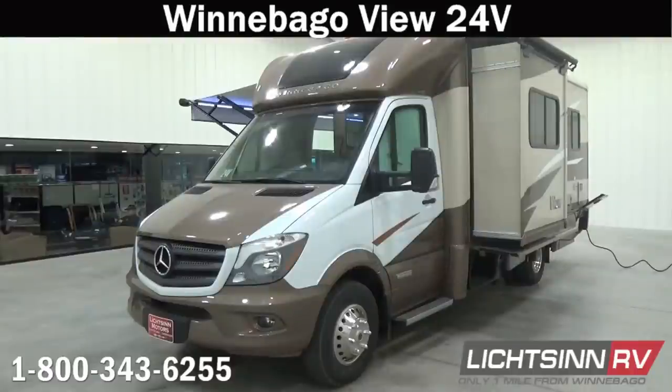Thank you for visiting Litson.com and for the opportunity to showcase our factory fresh Winnebago View 24V on the fuel-efficient Mercedes-Benz chassis here at Litson RV, America's closest dealer to Winnebago Industries. We're located only one mile north of the Winnebago, Itasca, and Winnebago Touring Coach Division of Winnebago Industries right here in Forest City, Iowa.